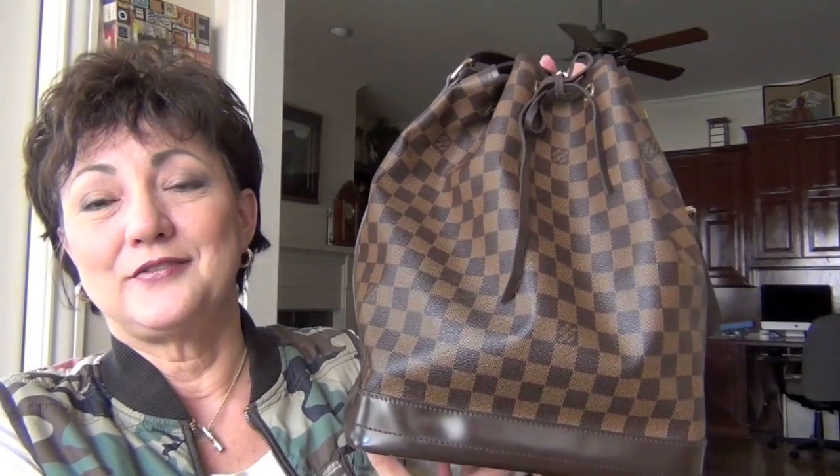I was very excited to find this bag. I love the Noé — it's my favorite bag as I've said in a previous video. And Damier Ebene is my favorite canvas. I didn't even know this bag existed. I saw a picture of it, connected with the seller, and bought it. She also had the Petite Noé in Damier Ebene, and I bought that one too.